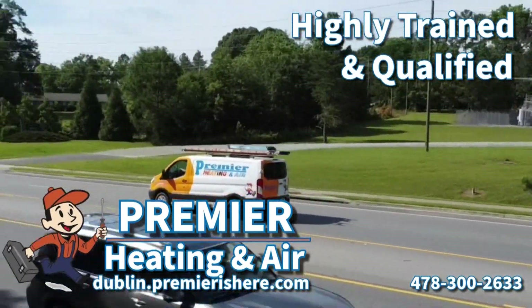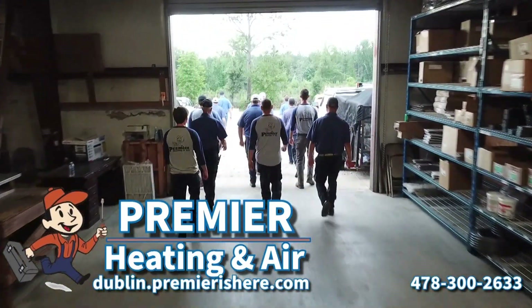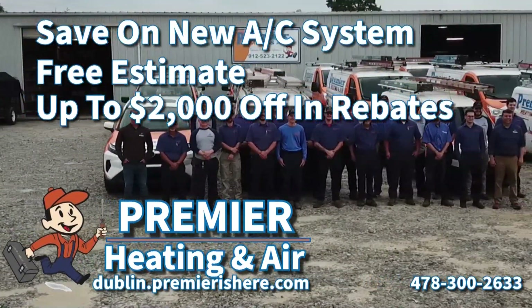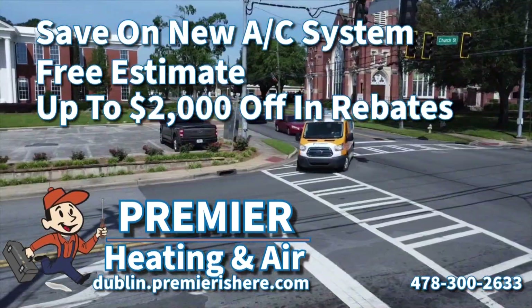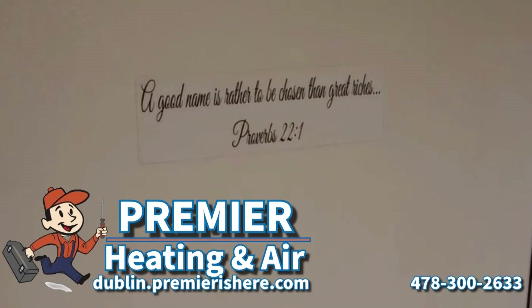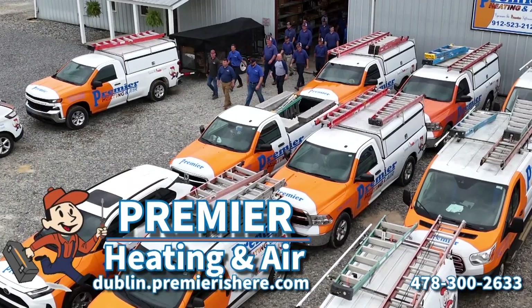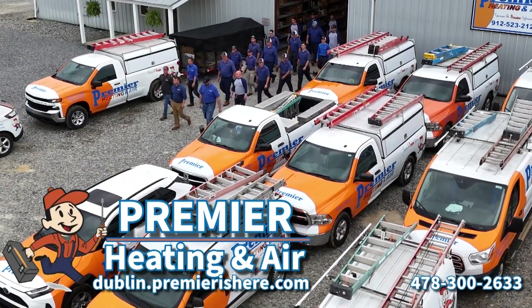If your AC does need to be replaced, breathe easy with perfectly time-saving on a new AC system. Free estimates and up to $2,000 in rebates so you'll beat the heat in total comfort all summer long. Log on to Dublin.PremierIsHere.com — Premier Heating and Air, a locally owned and operated company. Offer ends June 30th, 2023.